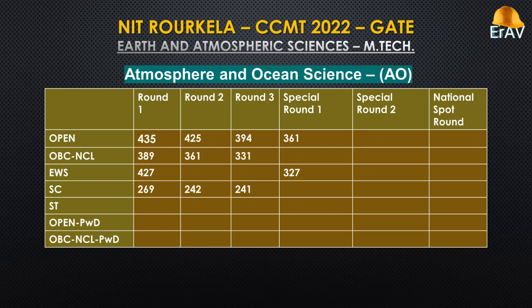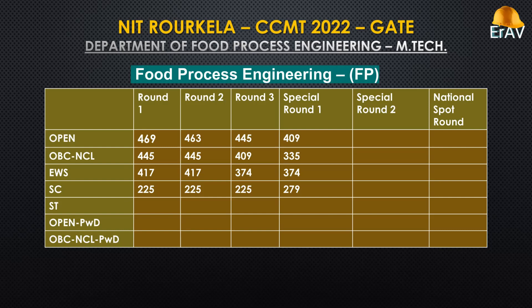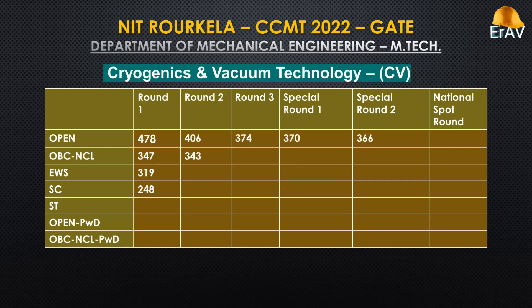Atmosphere and Ocean Science. Food Process Engineering. Industrial Design. Cryogenics and Vacuum Technology.